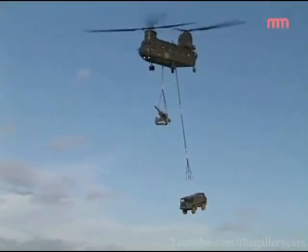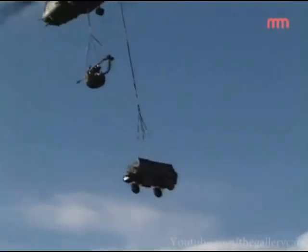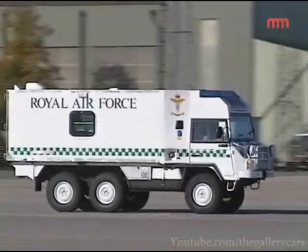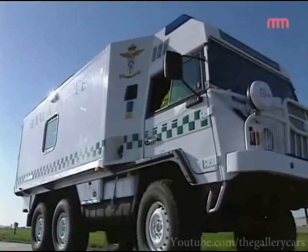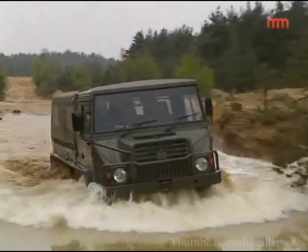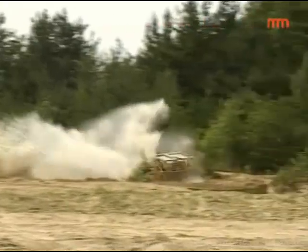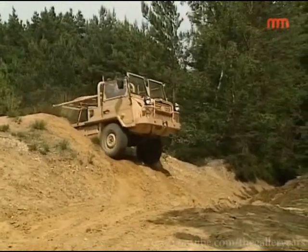Principally, the Pinzgauer's main requirement in 4x4 application is pulling the 105mm gun. But other roles followed — pulling the Ptarmigan communications system uses the 6x6 version. The RAF also uses it as an ambulance; all the Strike Command bases have Pinzgauer ambulances based on the 6x6 chassis. We see it in service with the rapid reaction forces, and it's been well publicised on television, having been deployed in Iraq, Afghanistan, Macedonia, Kosovo, and Bosnia. So it really has seen a great deal of action.